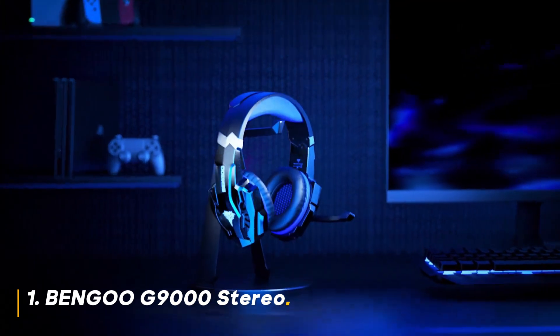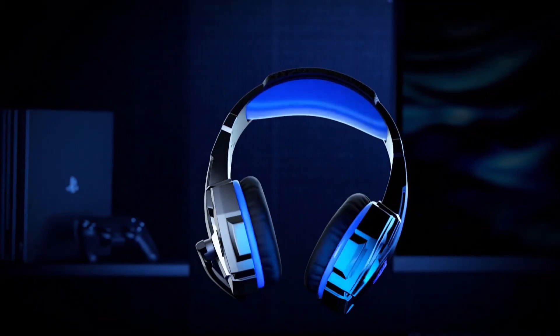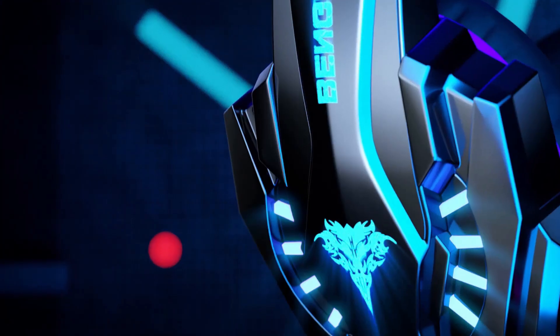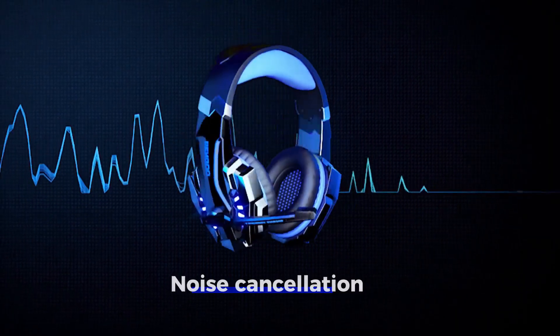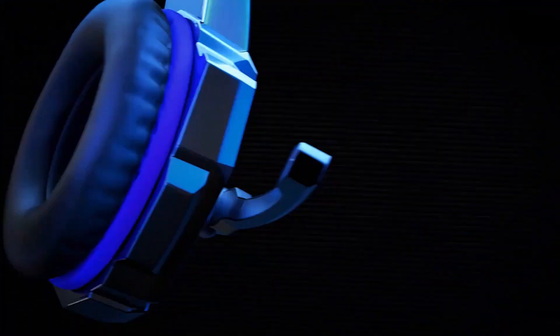Number 1: Bengu G9000 Stereo. The Bengu G9000 is a solid entry point for gamers on a tight budget. It offers a decent audio experience with reasonable bass and noise isolation. The soft earmuffs ensure comfort during long gaming sessions, while the microphone is functional but not the clearest.